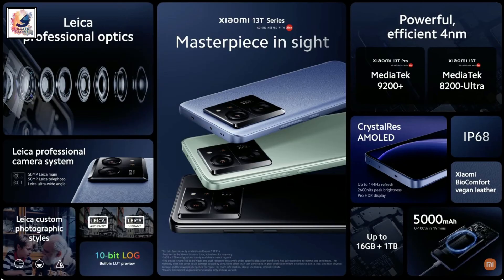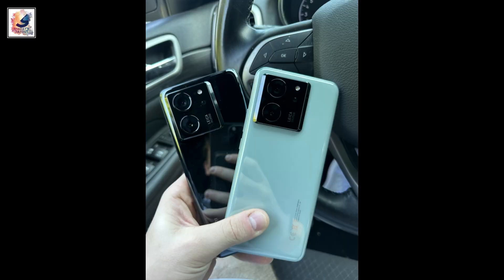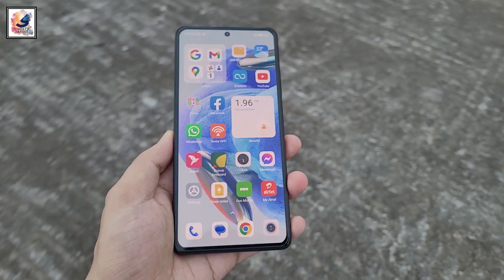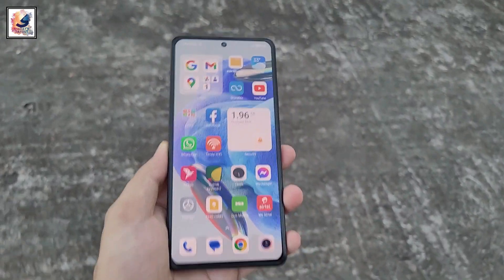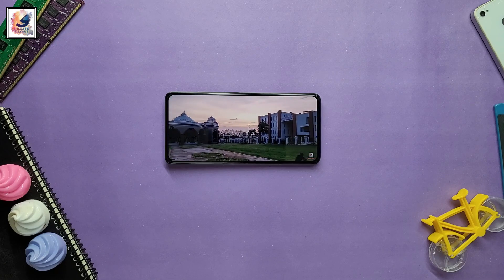Finally, the Xiaomi 13T is launched in China. The smartphone is built with Gorilla Glass on the front and back, and an aluminum frame. The Xiaomi 13T has a very high quality 6.67-inch 68B color, 144Hz, WQHD, HDR10+ AMOLED display.